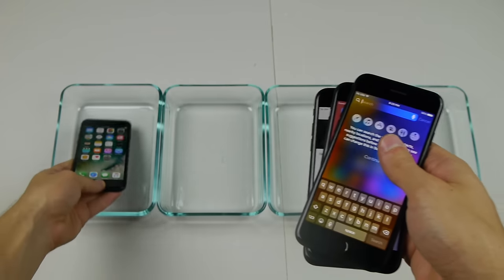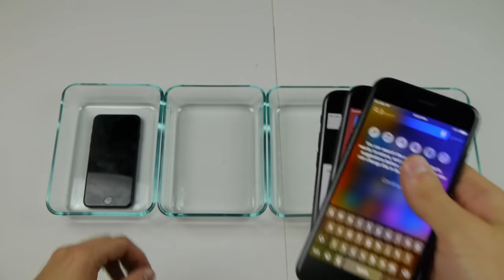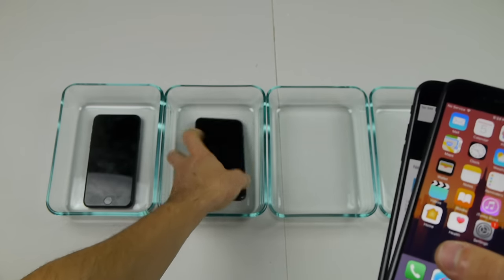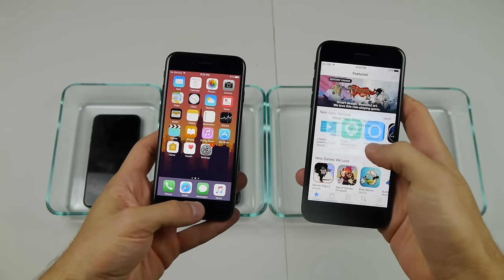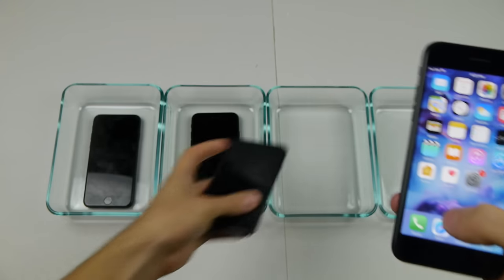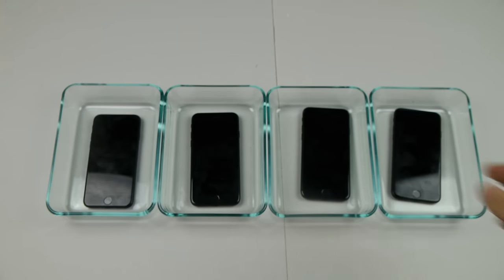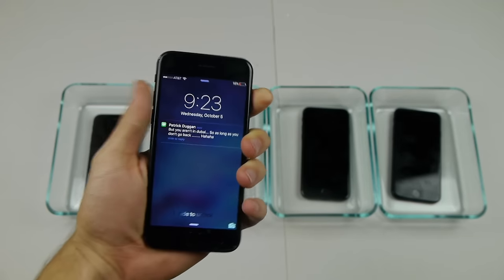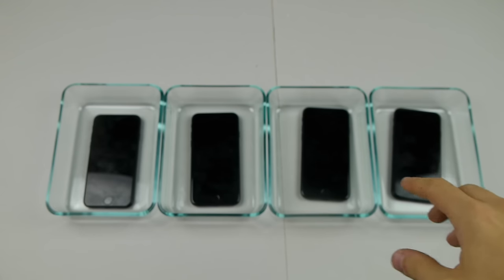So I'm going to place them one by one here. This one first — turn it off, because I don't want to kill the battery. Turn that one off. Turn that one off. And turn this one off. At the moment, just to show you guys, it is actually 9:29. So tomorrow at around that time, that's when I'm going to check, and we're going to see what happens.